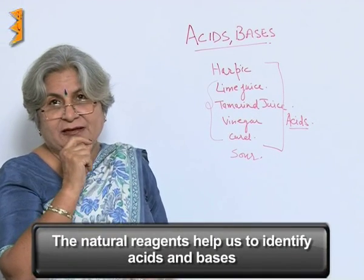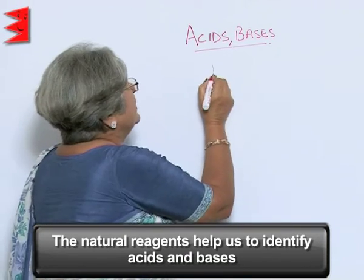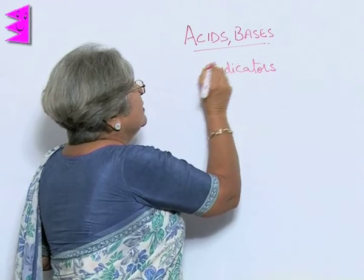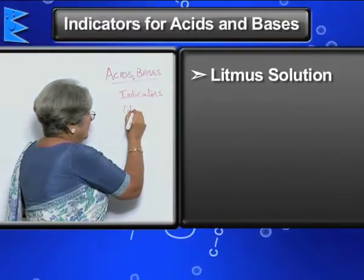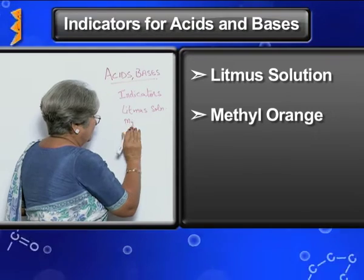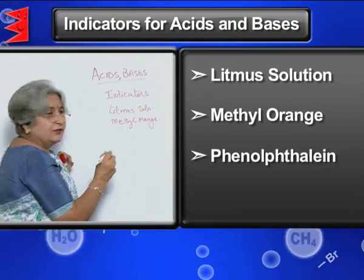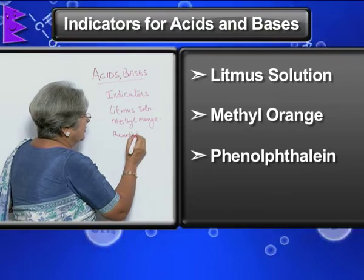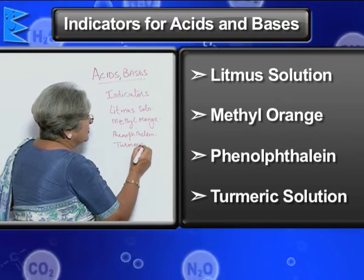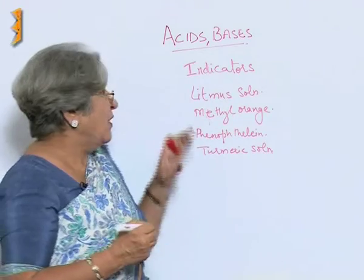There are some reagents which help us to test acids and even bases. These natural substances are called indicators. Some of the common indicators are litmus solution, methyl orange, phenolphthalein, and even turmeric solution — the normal turmeric that we use for making food. All these are indicators; they help us to identify acids and bases.